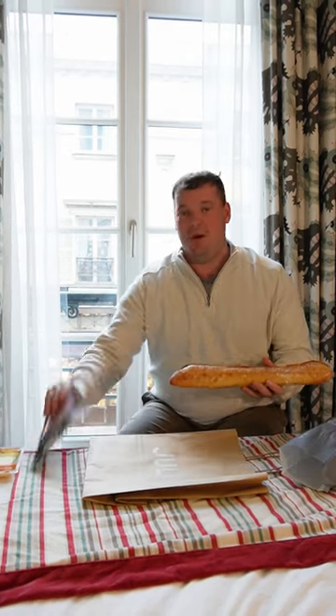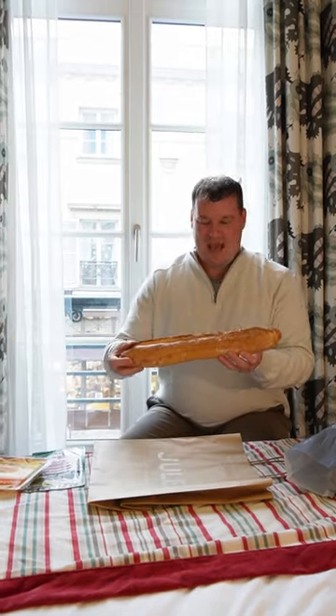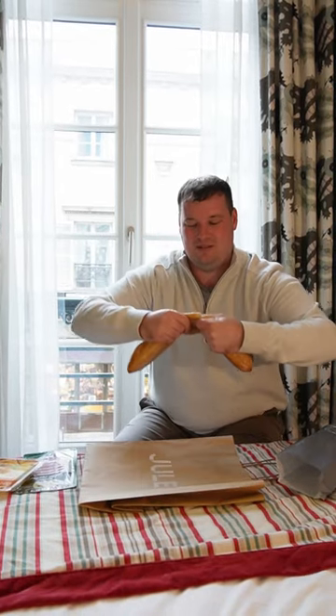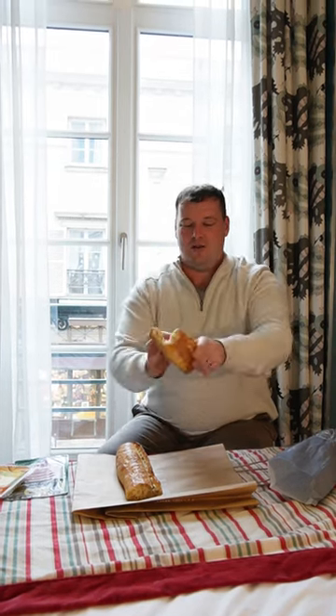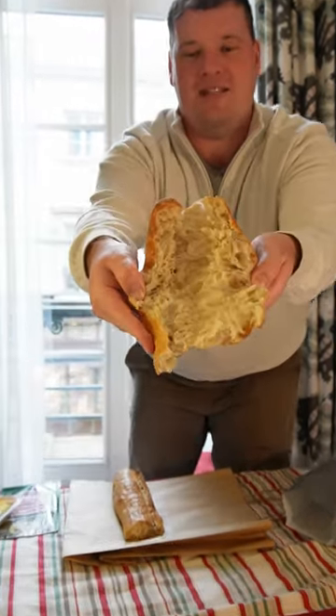Pick up some cold cuts, some cheese, and rip into it. I'm just going to tear it open with my hands. Look how beautiful that is on the inside.